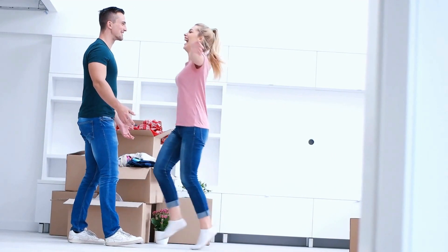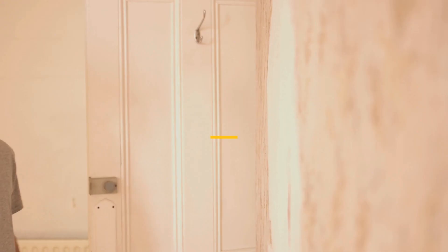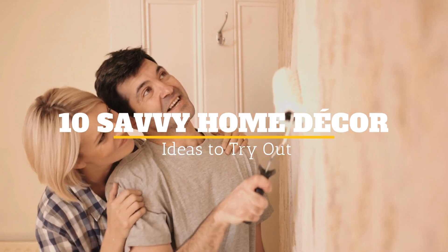Your home is the place where you hang out and experience life together. Obviously, you want it to be as beautiful as possible. Welcome to Janssen's DIY and here are 10 Savvy Home Decor Ideas to Try Out.